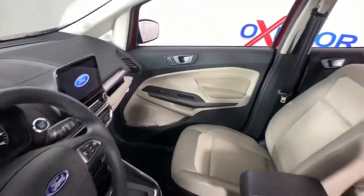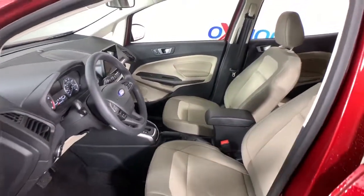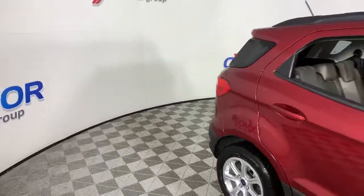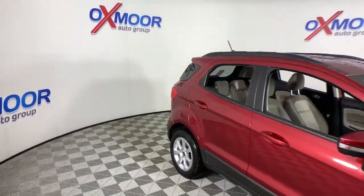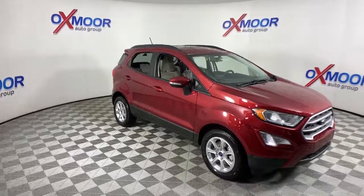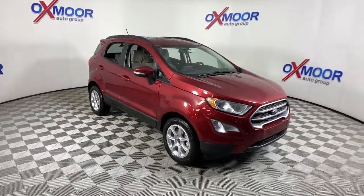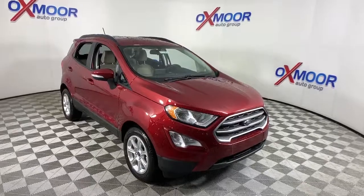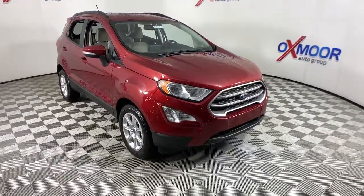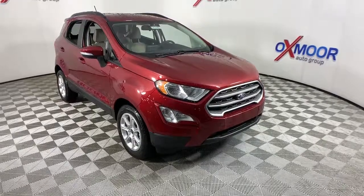Enjoy the journey in the smart and capable EcoSport. Test drive it today. Our knowledgeable staff looks forward to giving you excellent service. Thank you.